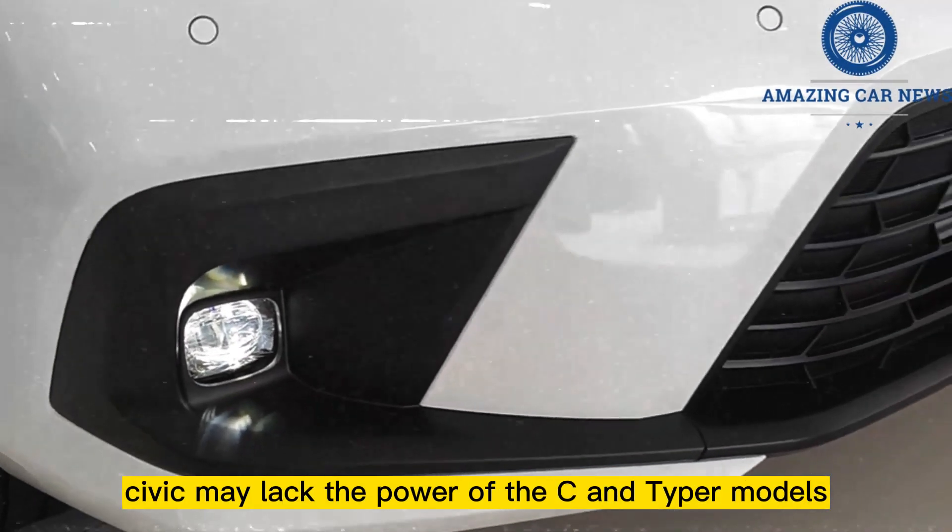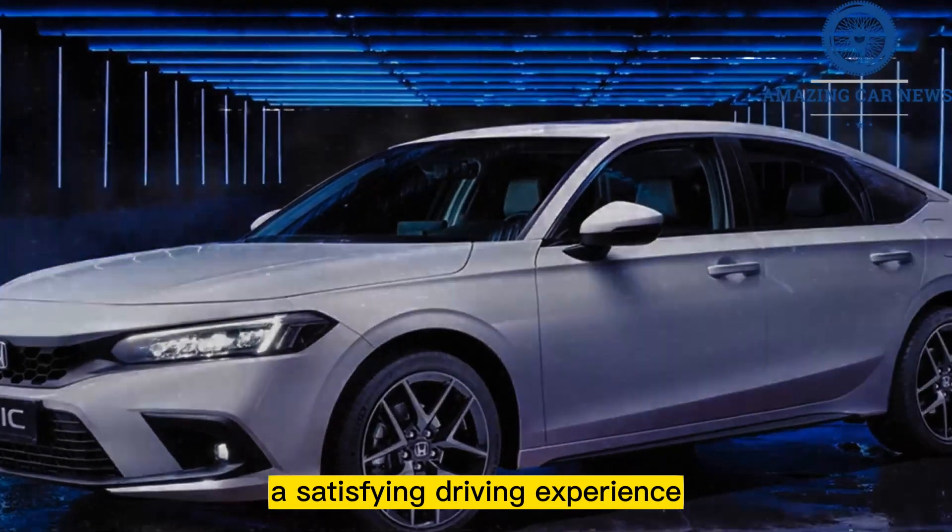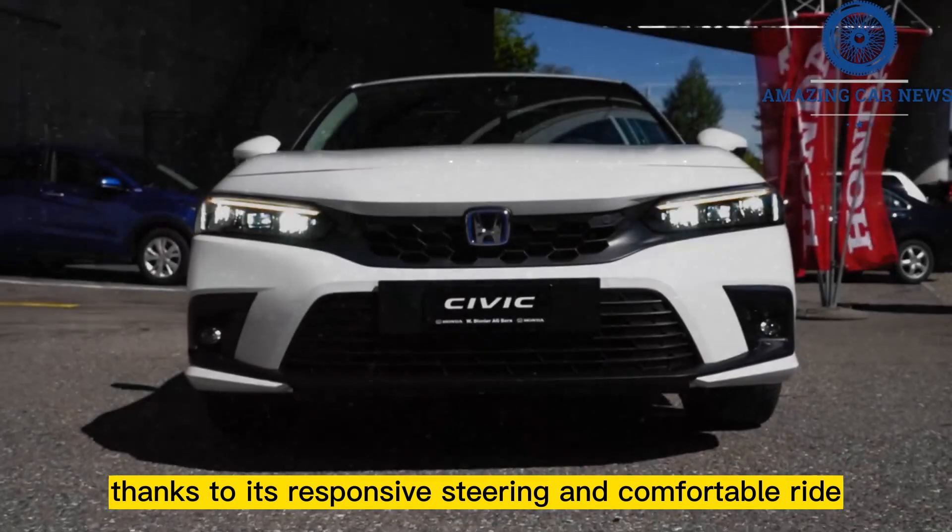The regular Civic may lack the power of the Civic Si and Type R models, but it nevertheless offers a satisfying driving experience thanks to its responsive steering and comfortable ride.